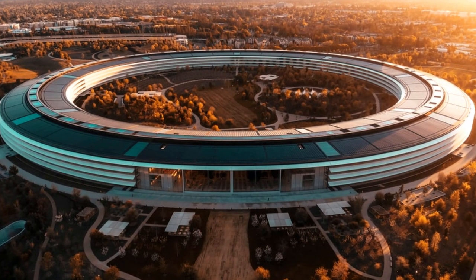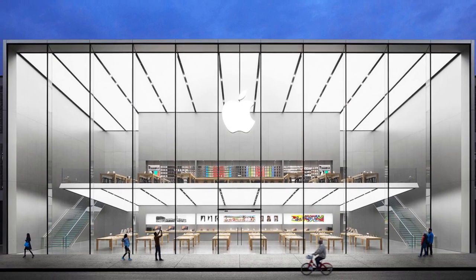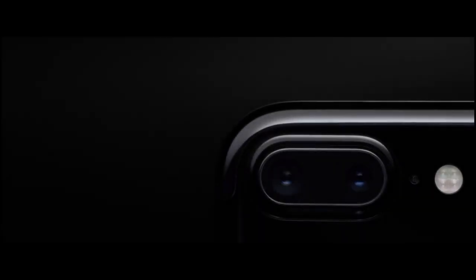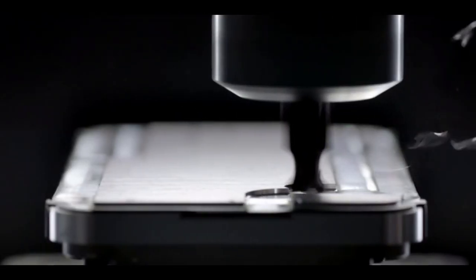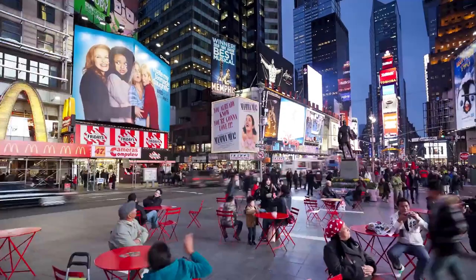Inside the $5 billion Apple Headquarters. Apple Inc. is one of the biggest technology companies globally, founded by the late Steve Jobs. The firm is famed for designing, developing, and selling consumer electronic products to millions of people every year.